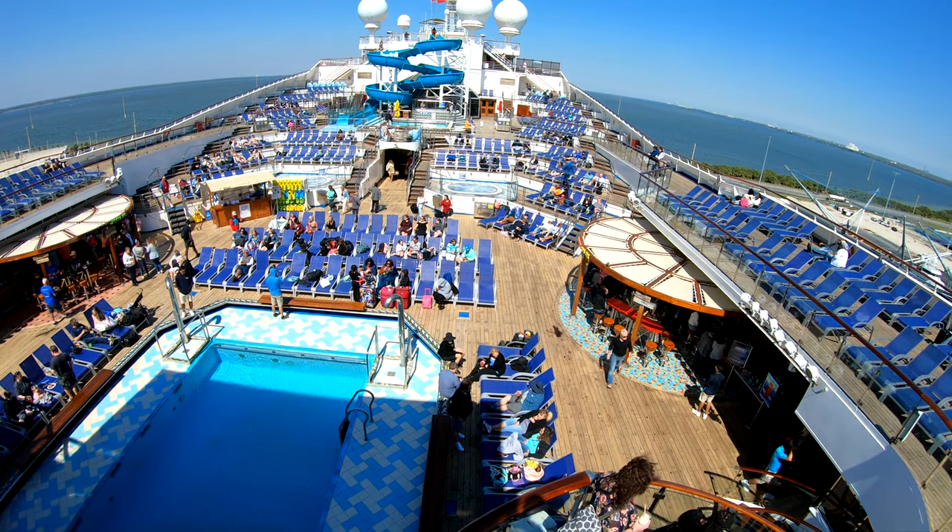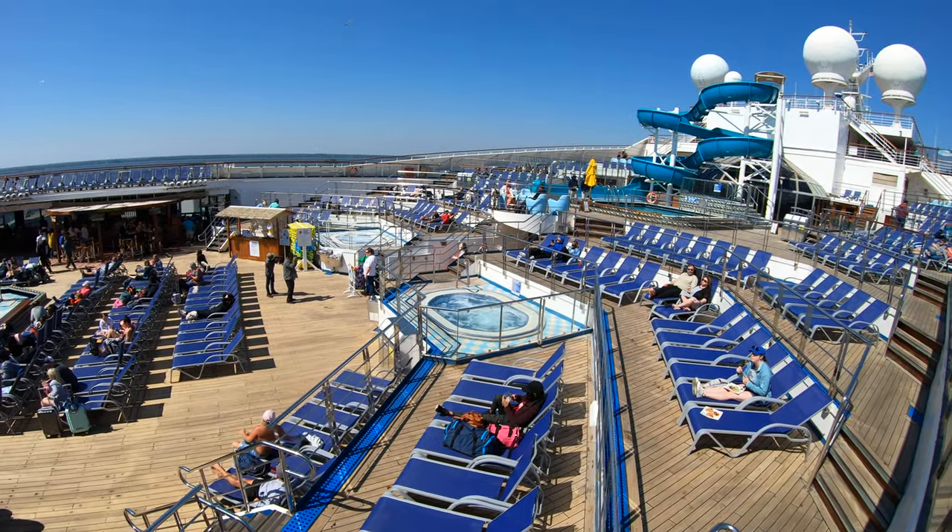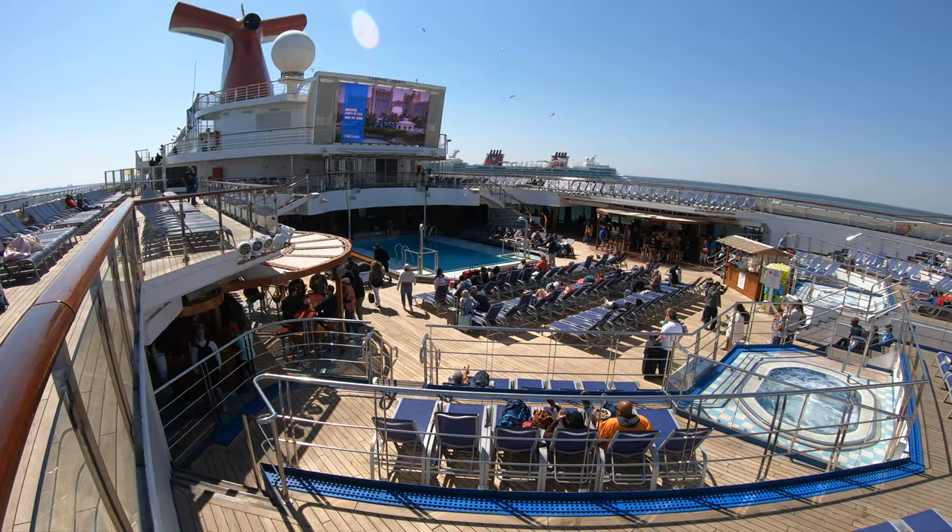I'm on the Carnival Liberty. I'm going to do a full tour. This is Jason here. I hope you enjoy the tour. Let's go ahead and get started right here on the main pool deck.